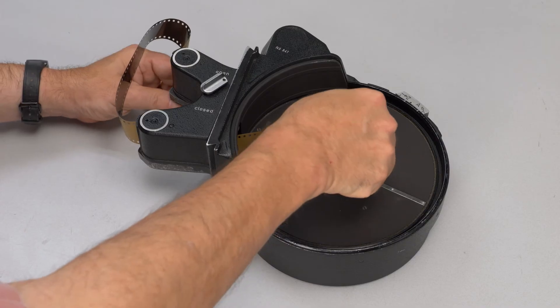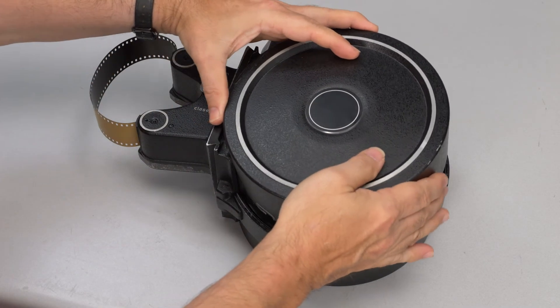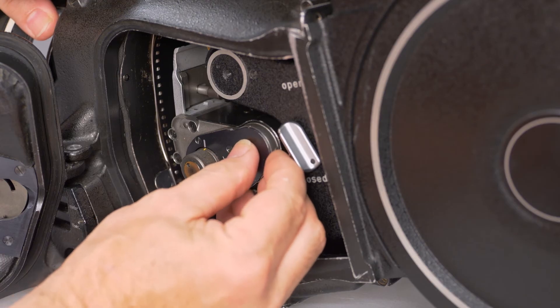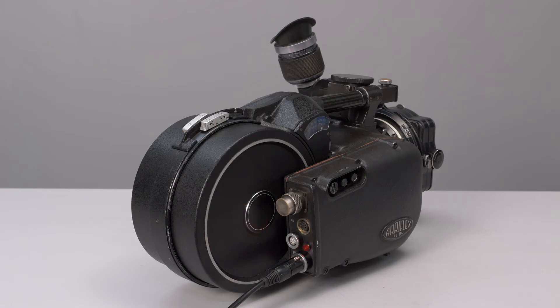This 35 BL2 is in great shape and I've loaded it with some test film. It's not too noisy, and at a distance it's undetectable. The beep sounds if the camera is not running at exactly the set speed — for example, when it's first started.